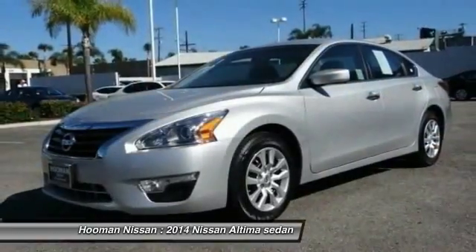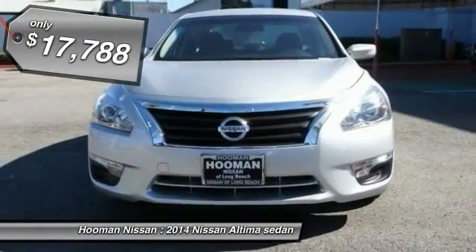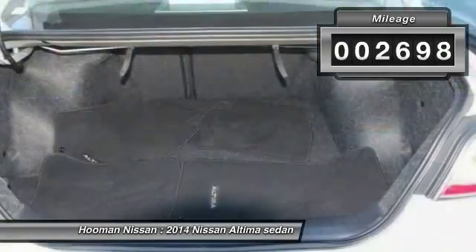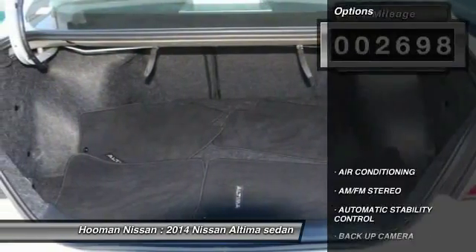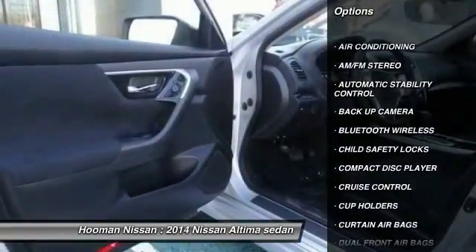You'll see the Nissan Altima is made to drive and built to last, and is priced below $20,000. This vehicle has less than 3,000 miles. Here are some of this vehicle's great options: traction control, backup camera, keyless entry.